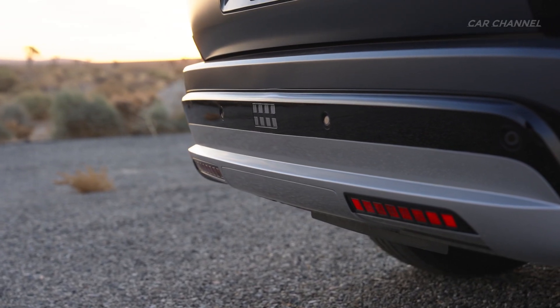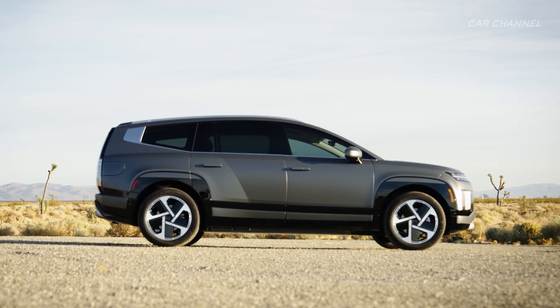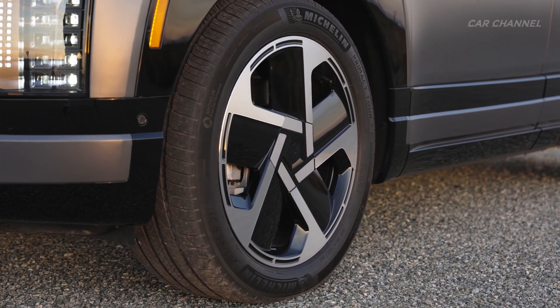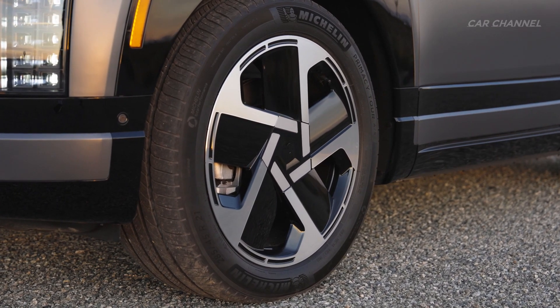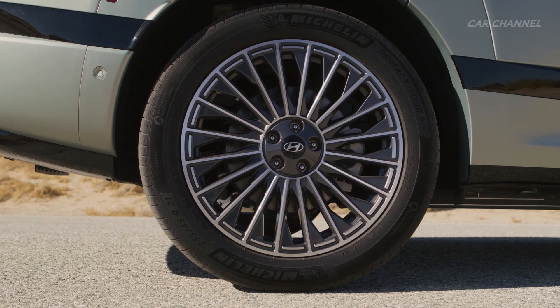IONIQ 9's confident stance is supported by a range of wheel options, including standard fit 19-inch items, 20-inch and 21-inch wheel options, and a top-of-the-line 21-inch calligraphy design, allowing buyers to customize the vehicle further.